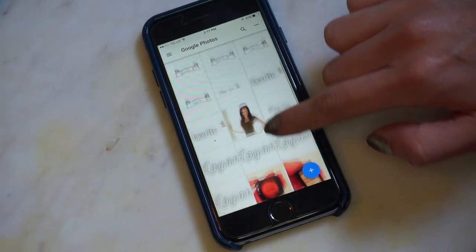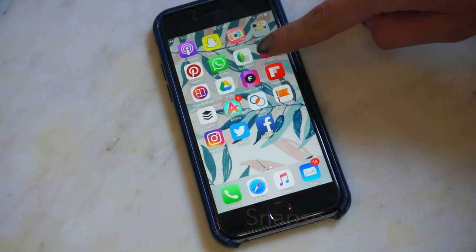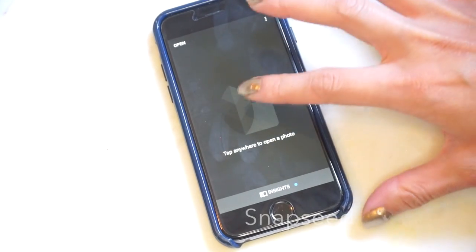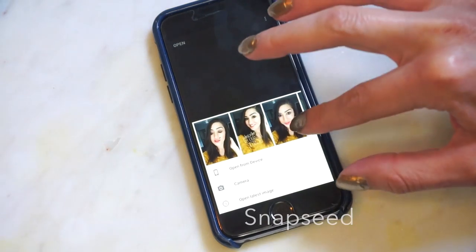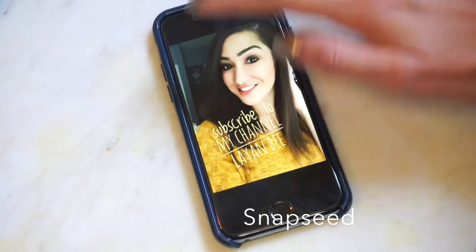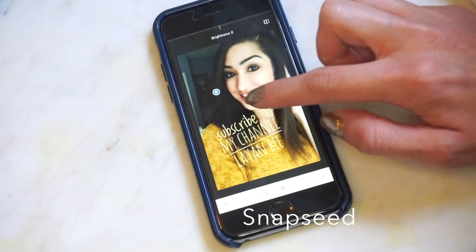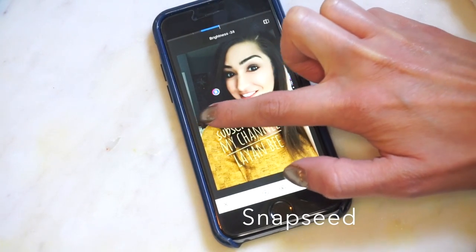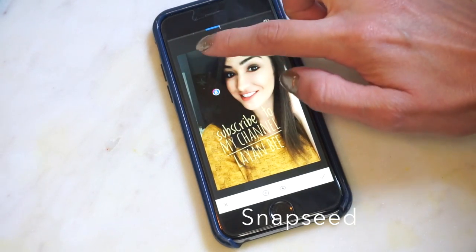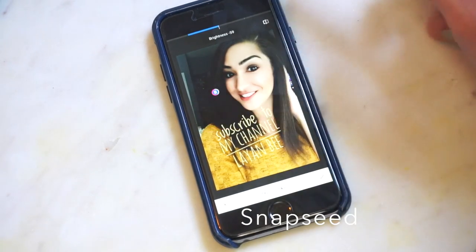Next we're going to photo editing apps. I really love Snapseed — it's been one of my favorites for quite some time because you can really edit the photo more than you could with any other app in my opinion. So say I wanted to edit this photo and I wanted to make my hair look a little darker — I would select this and I can darken my hair, lighten my hair, whatever I want. I can also blur the background a little to help the font stand out more.